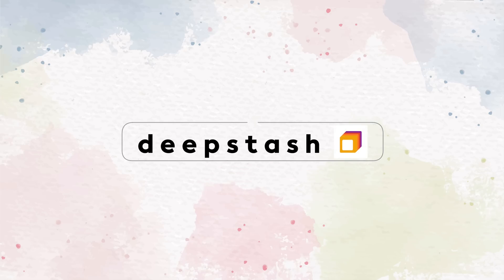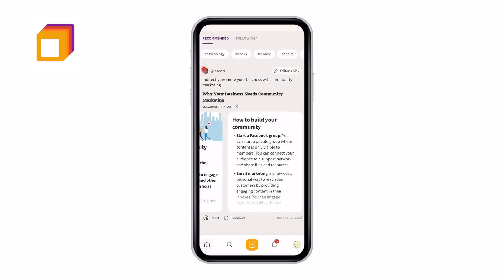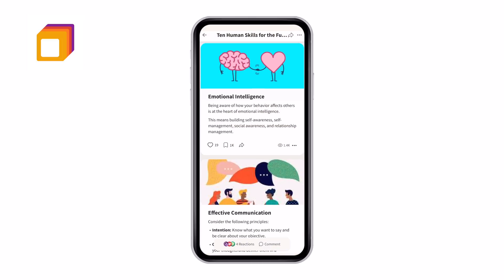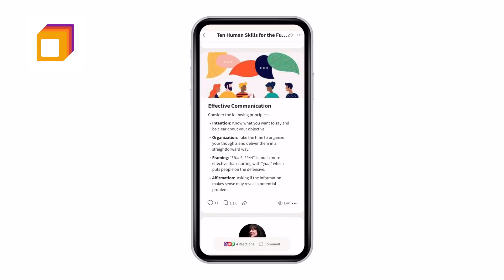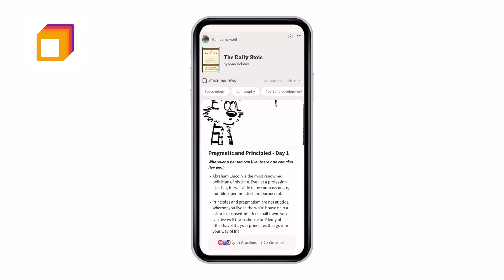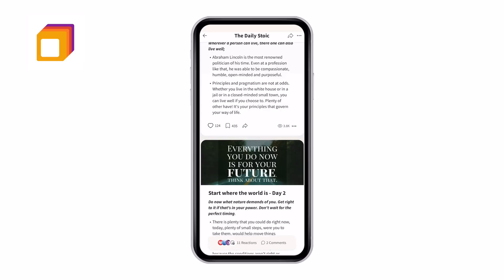Deep Stash is a knowledge-building app that allows you to discover and share ideas in a bite-sized format. You get cards in your feed that are ideas, quotes, or knowledge bits from books, articles, or other media. Each idea connects to other ideas much like a knowledge tree, and you're able to save them to your own library.